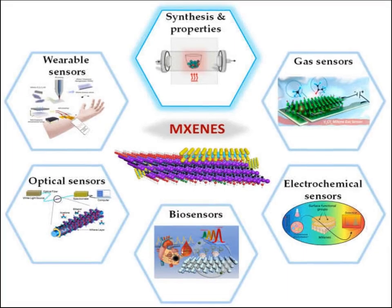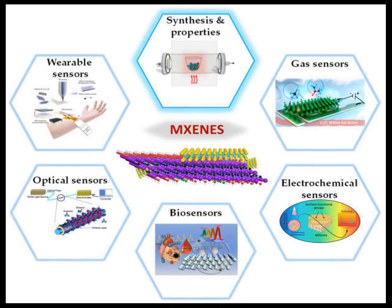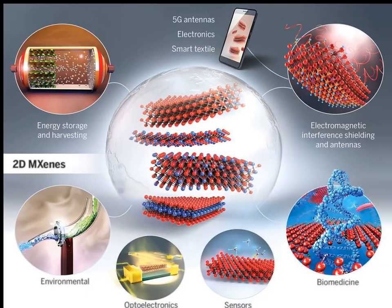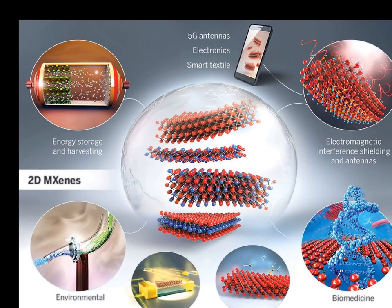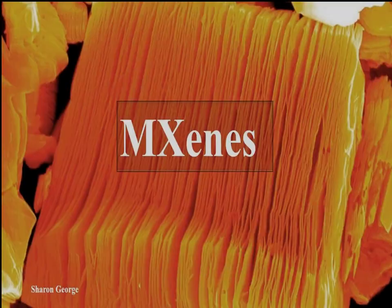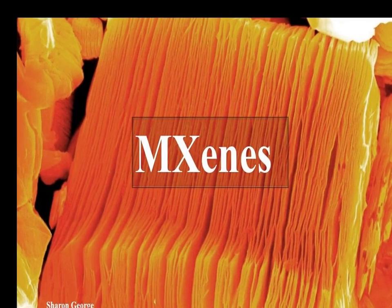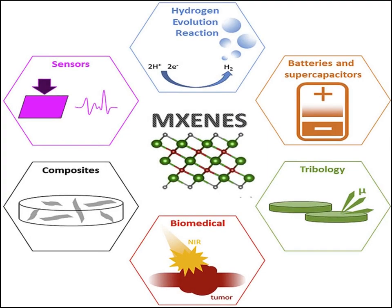In the field of sensors, MXenes' high surface area, excellent electrical conductivity, and tunable surface chemistry enable the detection of various chemical and biological species with high sensitivity and selectivity. They have been used in gas sensors, biosensors, and for environmental monitoring, detecting everything from heavy metals in water to volatile organic compounds in the air.